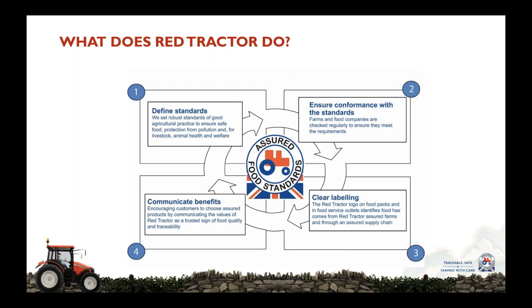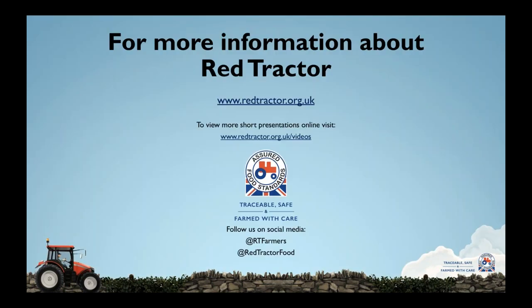So that in summary gives you very top line the activities that Red Tractor undertakes. We have a series of other videos on our website which go into more detail around some of those areas. For more information about Red Tractor please visit our website, and as mentioned there are more videos and presentations available online. You can also follow us on social media — Twitter and Facebook. Thank you.